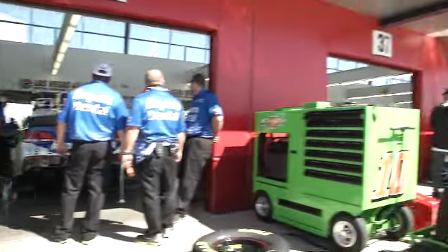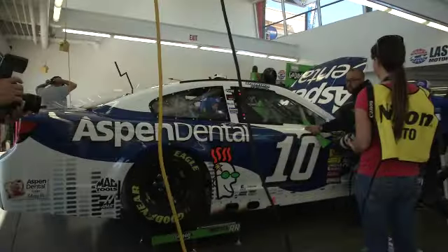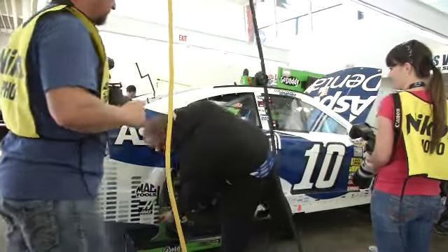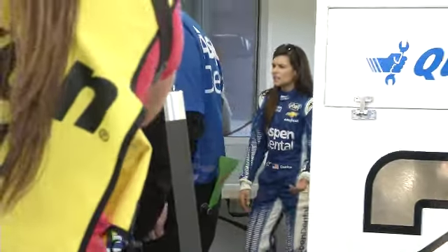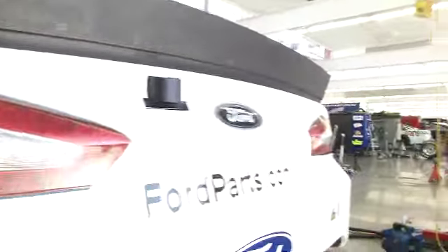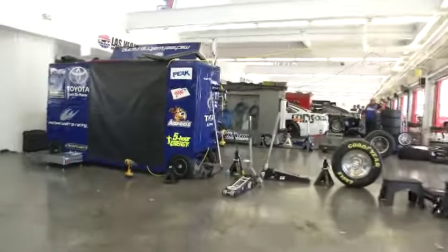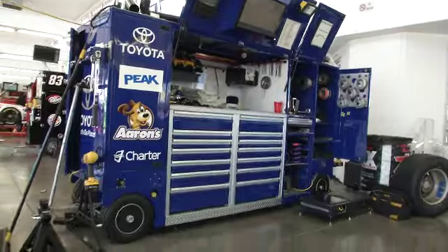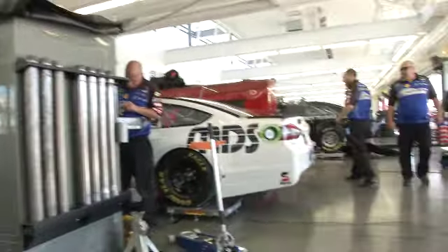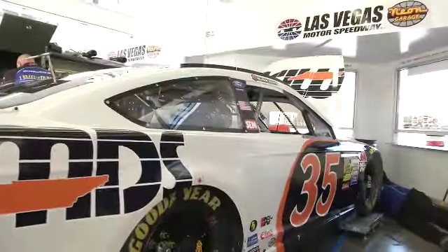A new paint scheme — we'll take a look at Danica Patrick's new paint scheme for this weekend. Here's a guy who put forth a great effort yesterday: Trevor Bayne in this Wood Brothers Ford team. There is the new paint scheme — the Aspen Dental number 10 for Danica Patrick. Danica in her new suit right there, talking with crew members. There's the number 21 machine of Trevor Bayne, running really strong yesterday in the test session.